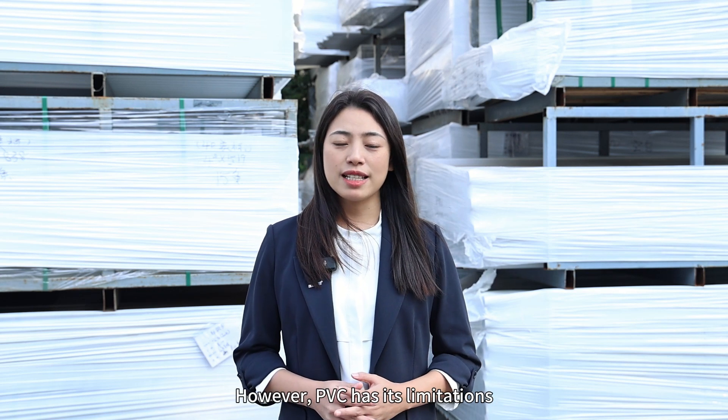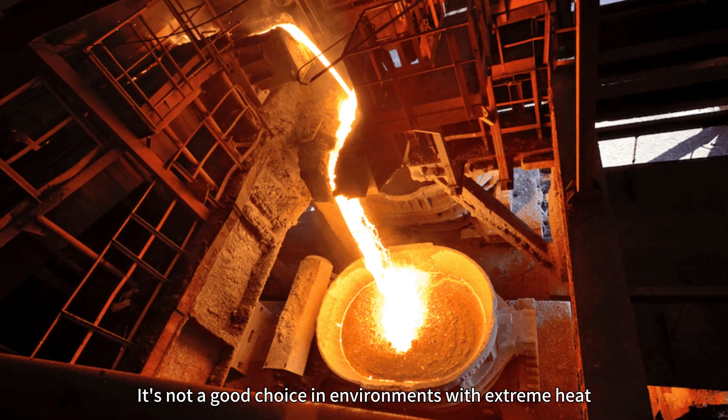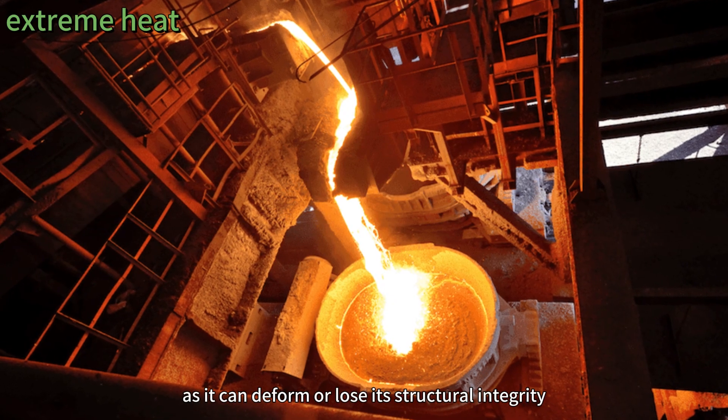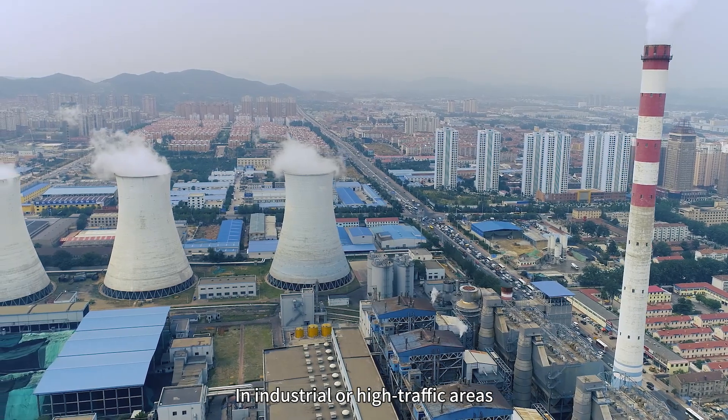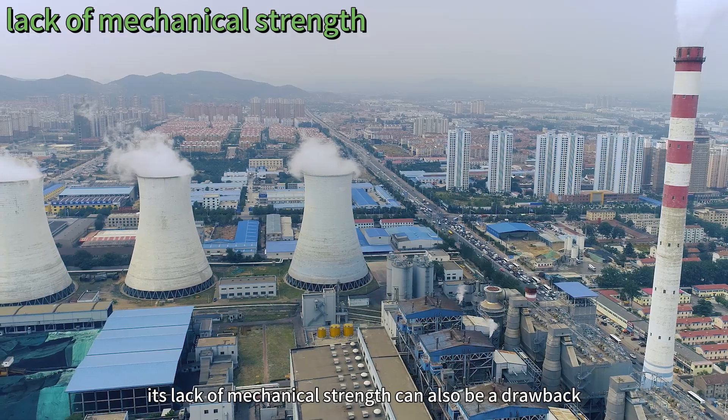However, PVC has its limitations. It's not a good choice in environments with extreme heat, as it can deform or lose its structural integrity. In industrial or high-traffic areas, its lack of mechanical strength can also be a drawback.